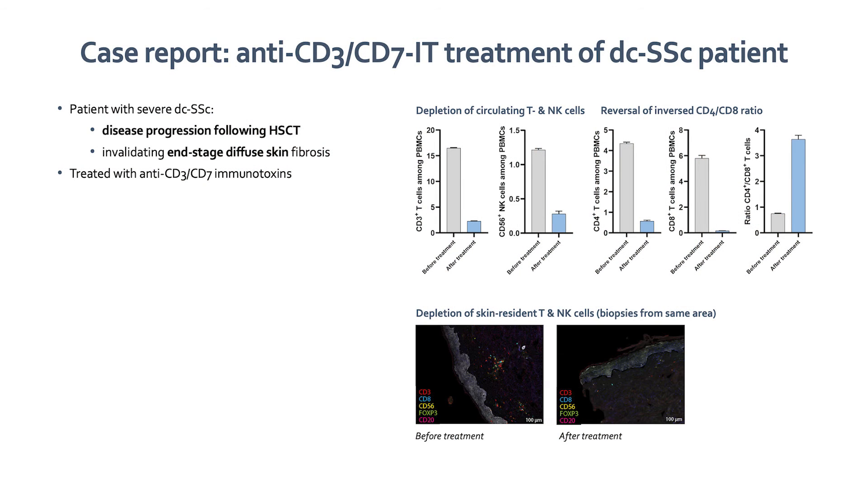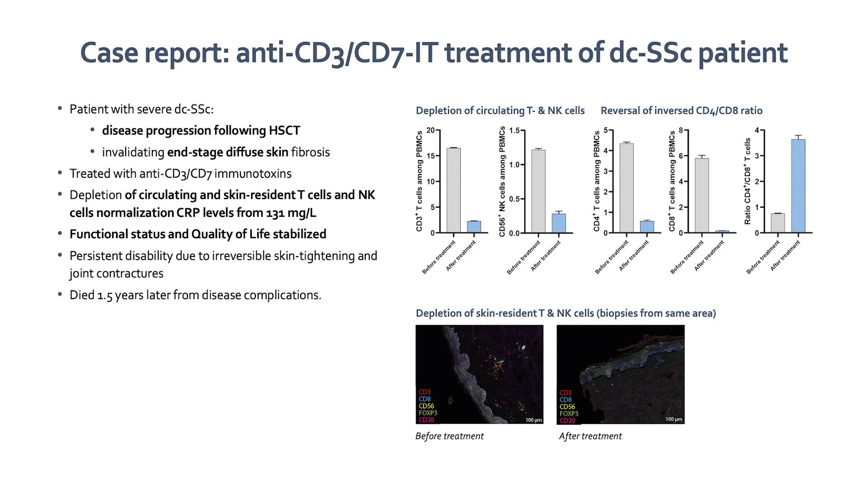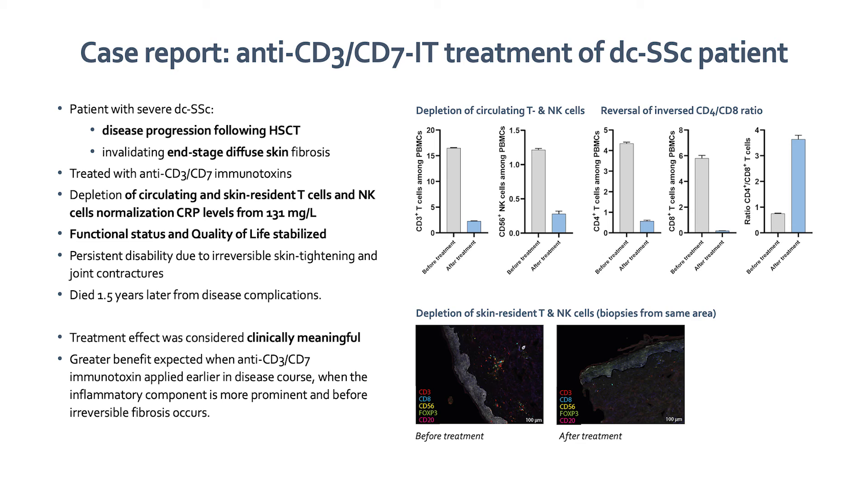Finally, we treated a patient with severe end-stage diffuse cutaneous systemic sclerosis with a combination of anti-CD3 and anti-CD7 immunotoxins. This patient had failed autologous stem cell transplantation. Upon treatment, the circulating and residential T cells and NK cells were depleted, and the CRP, which was very high, normalized. His functional status and quality of life stabilized. We expect a greater effect in patients treated in an early disease phase where there is more inflammation and end-stage fibrosis has not developed yet.